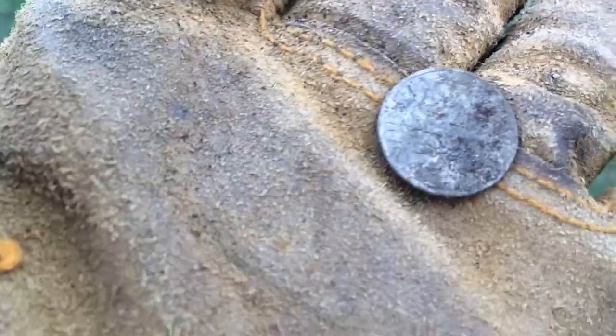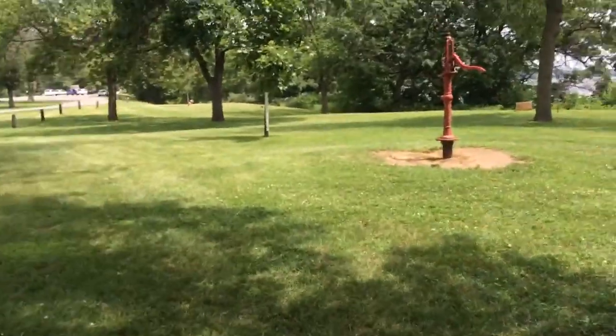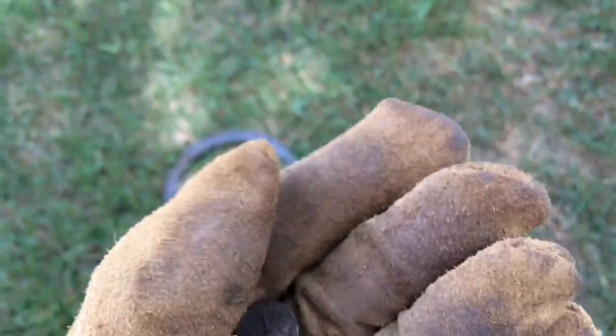Alright guys, finally — another coin. I mean, not a dime specifically, but another coin. I don't know why it's so hard to find coins at this park. It seems like an old enough park, but even then you'd think you'd be finding coins of all sorts.